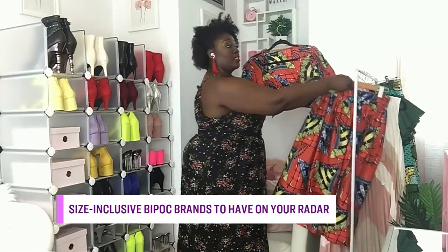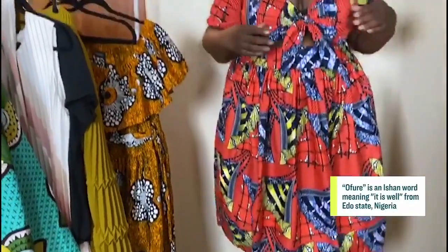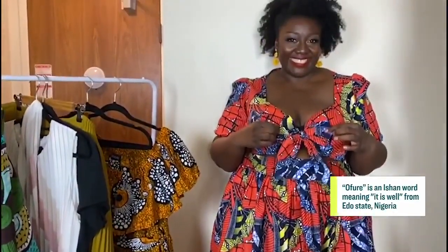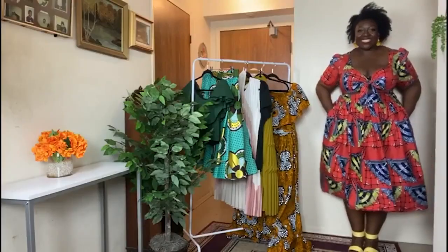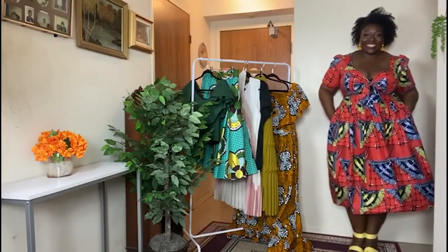Let's break the outfit apart. The top is a crop top with a really cute tie in the front. The sleeves are short but not too short — it cuts just above the elbow. For those of you concerned about showing your midriff, don't be, because the skirt sits high on the waist so you're not showing too much of your stomach.